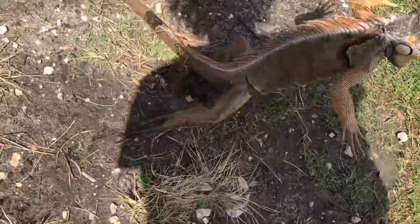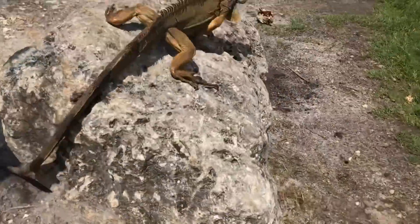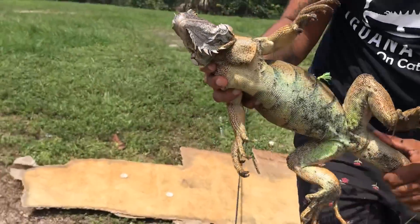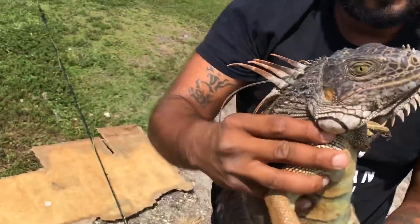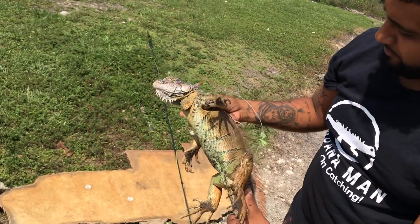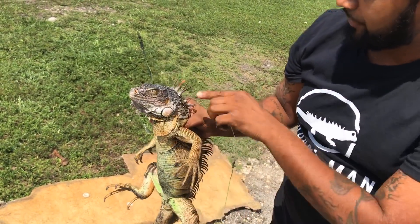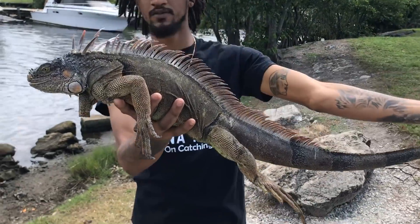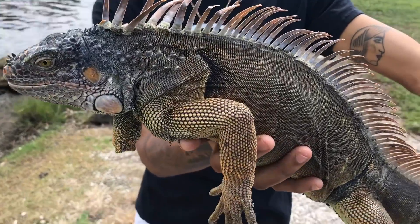He's got a lot of energy built up in him. Just calm down. Look at that tail. Look at that lighting. I think we got the alpha iguana. You think it's male or female? I think it's male, bro. I think he's male because he's orange.